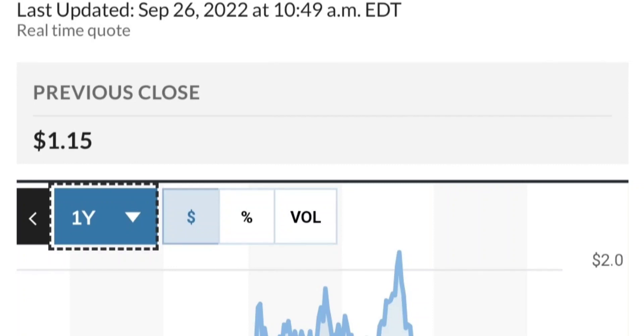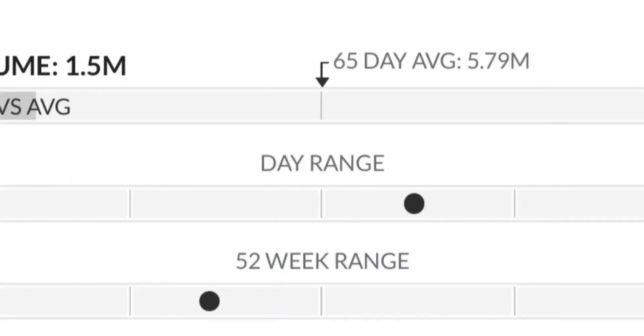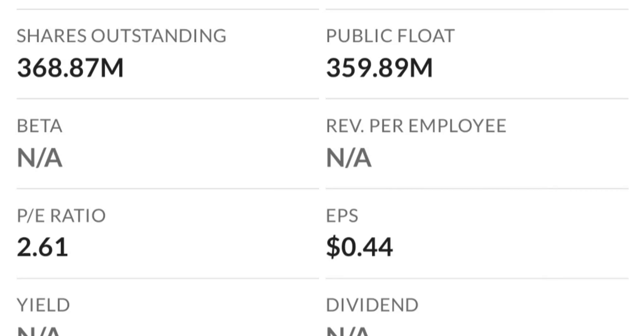So to recap, GTE made a nice run from this accumulation or consolidation area. Right now it seems to be a bit overbought. Going back to the weekly chart, the shooting star/doji pattern usually signals a reversal. The selling pressure is quite high, and it might be the start of a downward reversal. The RSI seems to be coming down from overbought levels.